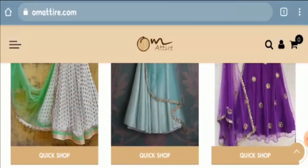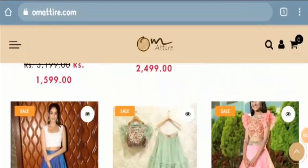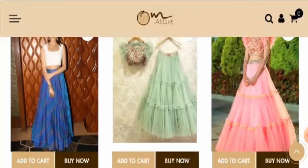Now let's talk about the important points on which we can judge this website as legit or a scam. We found that the website has a valid HTTPS connection, which is a good sign. However, the website was registered on 1st September 2020, meaning the domain name is still too new to be relied upon.